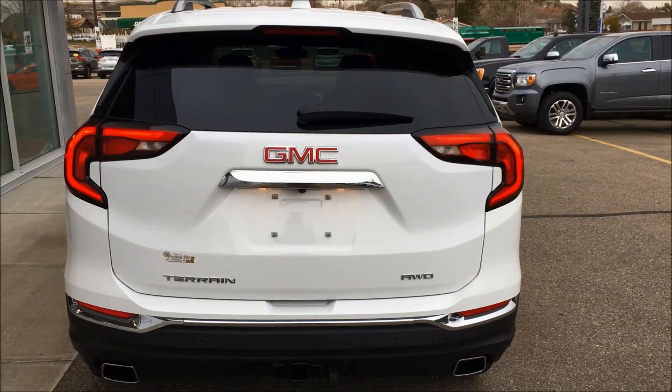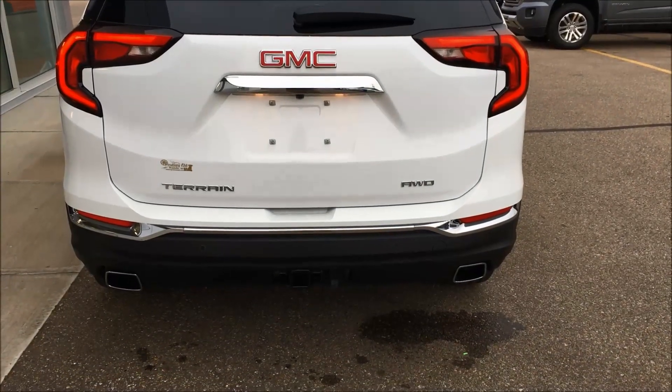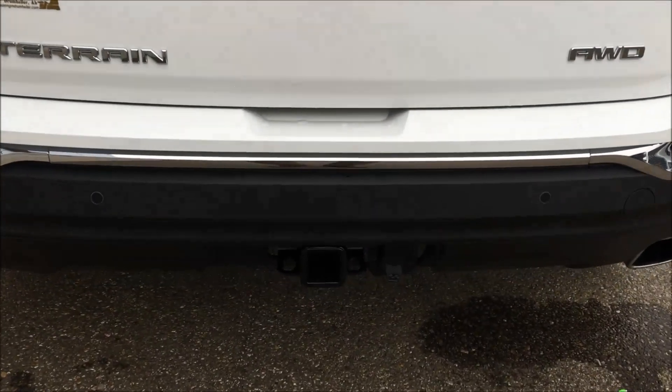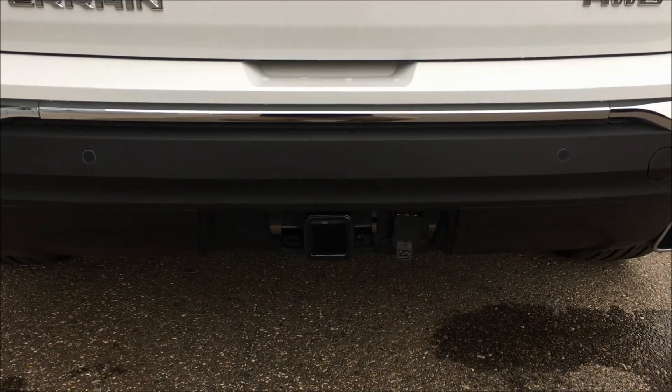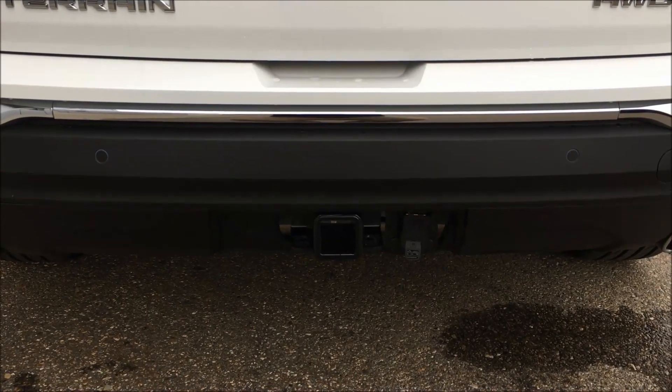Great design in the back as well — lots of chrome and accents, looks really sharp. You'll notice the twin exhaust here. All of the Terrains come standard with 1,500 pounds of towing, but when you get the optional tow package like this one, you get 3,500 pounds of towing.